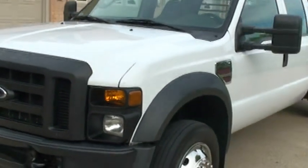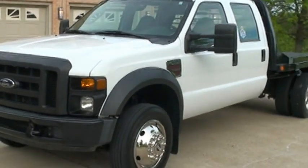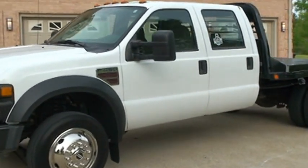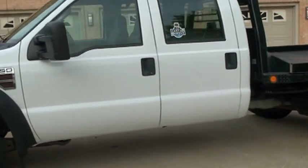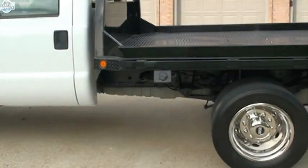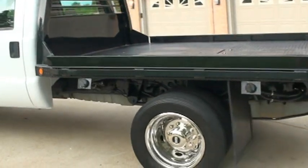If you're looking for a nice full size work truck in excellent condition at an affordable price, this should do it. We have very competitive financing available and worldwide shipping is also available.